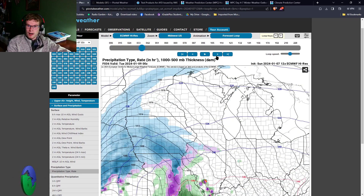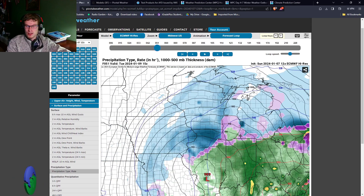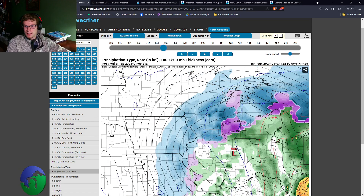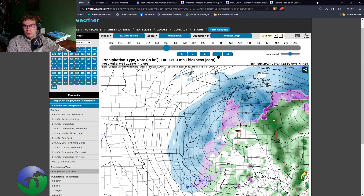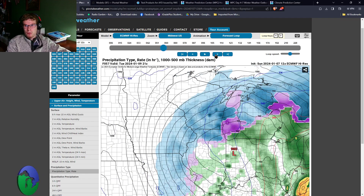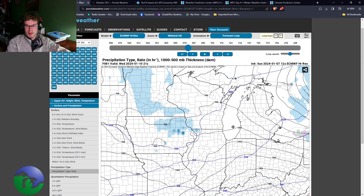Looking at the Euro, it also shows mainly mixed precipitation over southern Michigan around 10 a.m. By 1 p.m. it does shift the rain-snow line a little bit farther north. The rain-snow line has kind of stayed around the South Haven region up towards the Saginaw area — that's what's currently being shown at 4 p.m. on the Euro model. It really goes to show there is still a lot to be trimmed down with this setup, and there's not going to be a definitive forecast until the event actually happens.